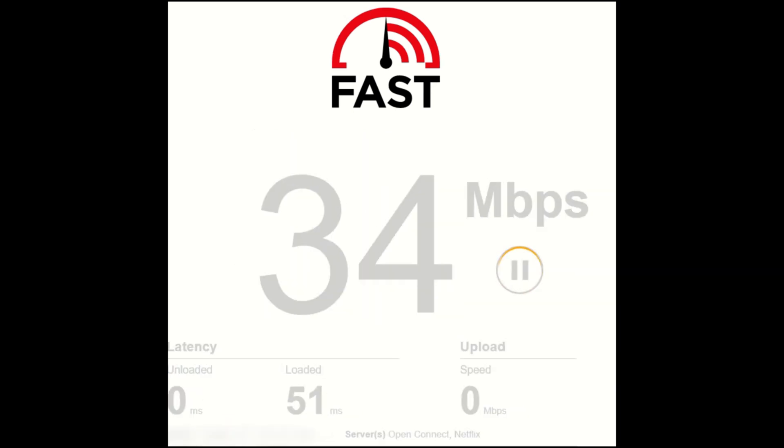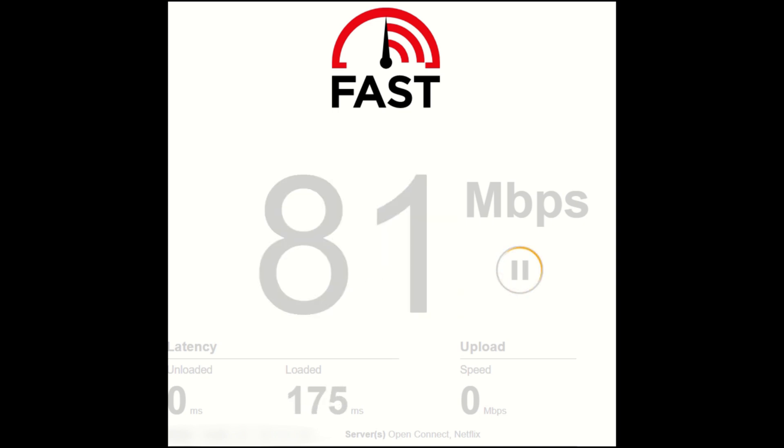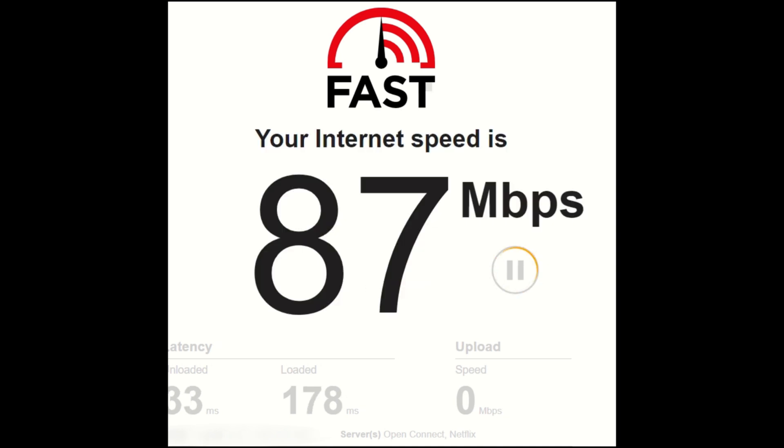Still one more time here. Definitely looking in the eighties. Latencies have definitely been dropping, so that's really nice to see. I want to see if that stays consistent on some of the other stuff. Uploads dropping a little bit here.